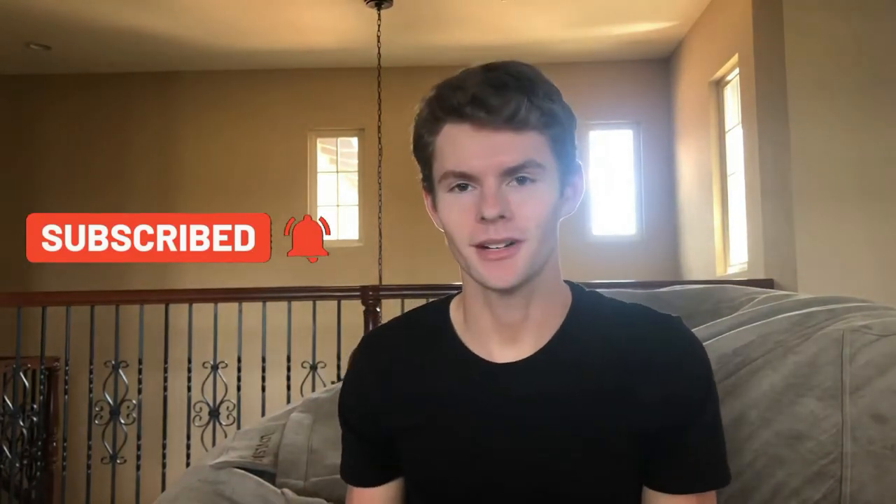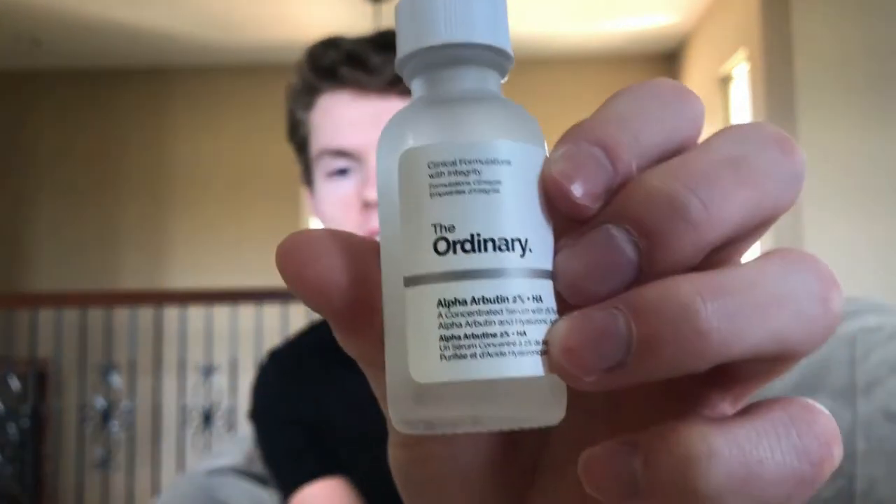After that, I go in with two serums — which is a little bit excessive, but it's my life. I've really been liking this Alpha Arbutin 2% plus hyaluronic acid from The Ordinary. This is great for brightening up the skin, good for acne scars and dark spots. I put a little bit on my face and blend that in. The hyaluronic acid helps hold on to water from the shower and keeps me hydrated. When you finish washing your face, pat your skin a little but leave it still damp, then go in with something that has hyaluronic acid to absorb all that water.